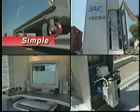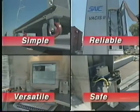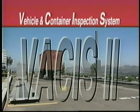The simplicity, reliability, versatility, and safety of VACUS II make extensive inspection of port cargo traffic a quick and cost-effective reality.